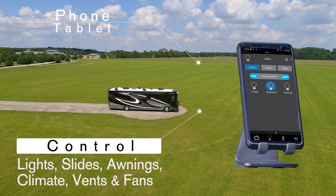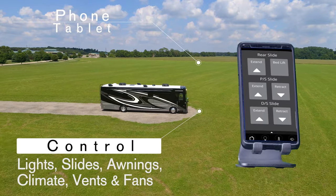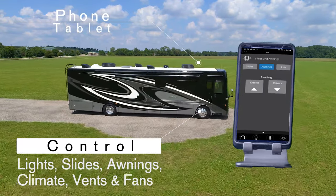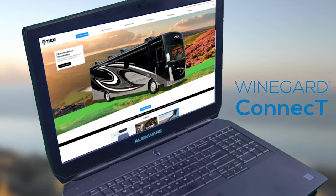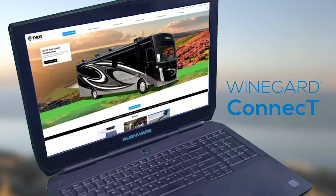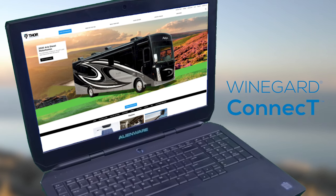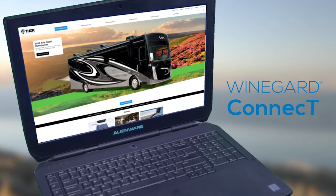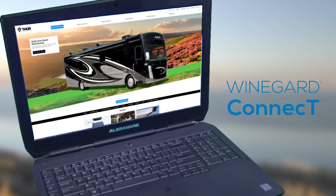Control all your lights. Extend or retract slides and awnings. Open and close vents, fans, even raise and lower your TV. Downloading that app is a snap if you're connected to the Winegard Connect 2.0 4G hotspot. Once you're set up, you can use your own safe, secure internet signal on all your devices for all your online needs.